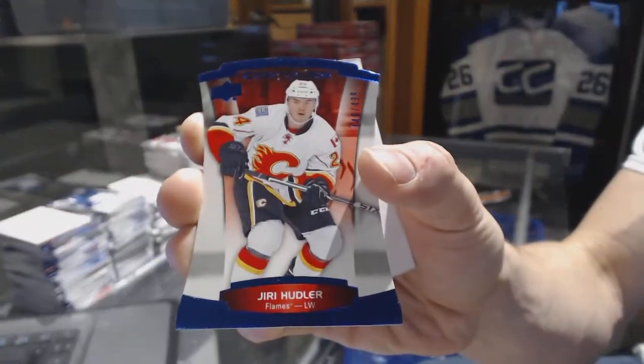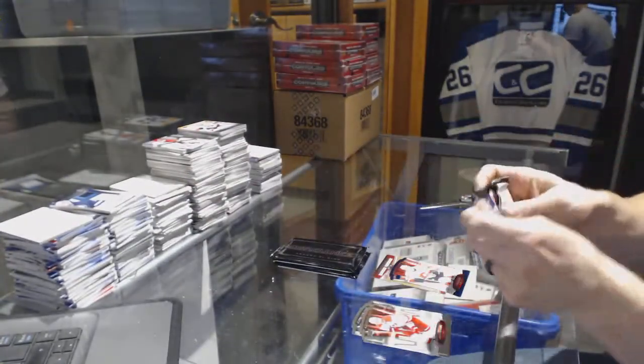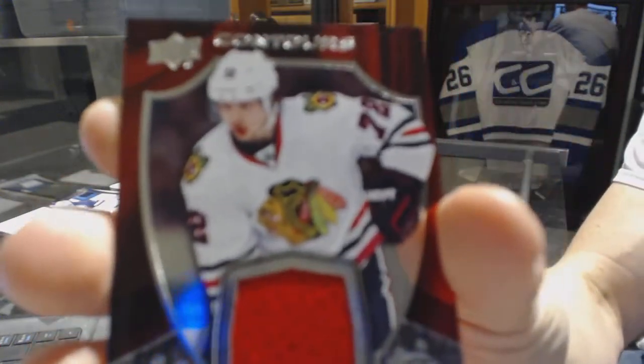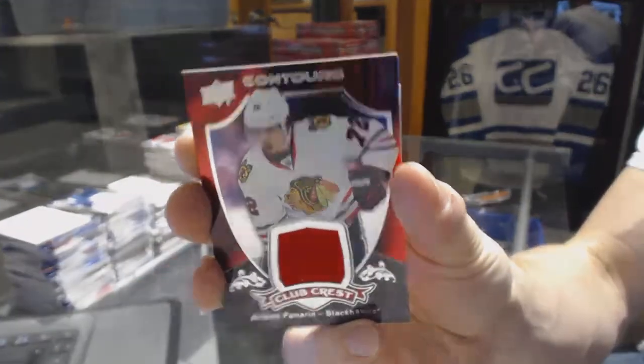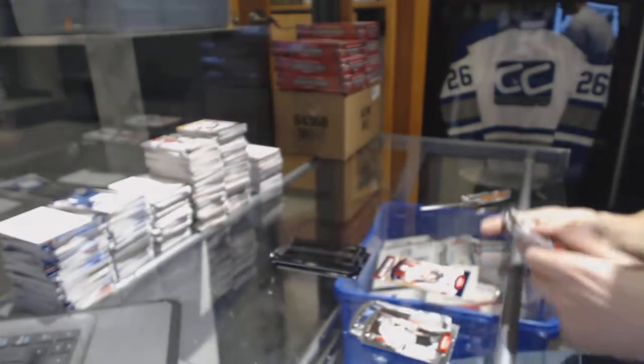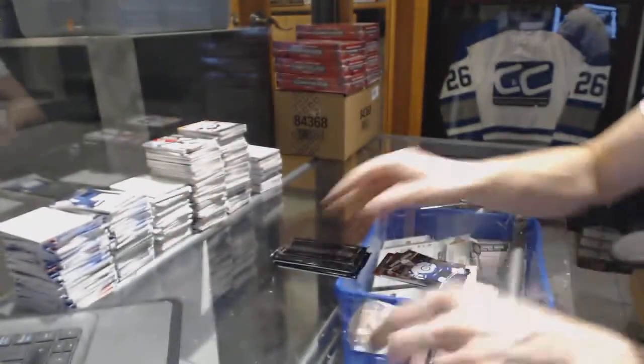And a blue parallel numbered to 499 for the Calgary Flames, Uri Hootler. All right, we've got a club crest jersey for the Chicago Blackhawks, Artemi Panarin. And a rookie resume numbered to 399 for the Winnipeg Jets, Andrew Kopp.